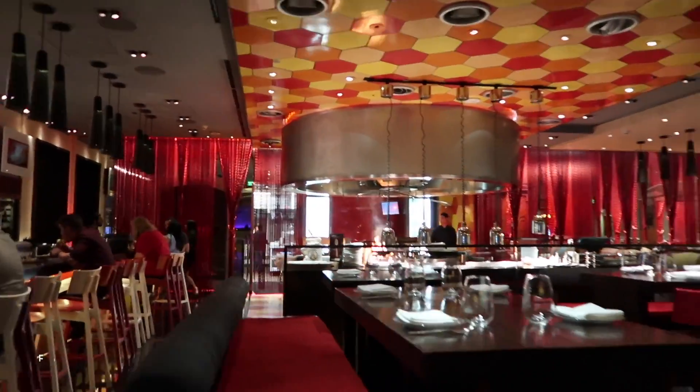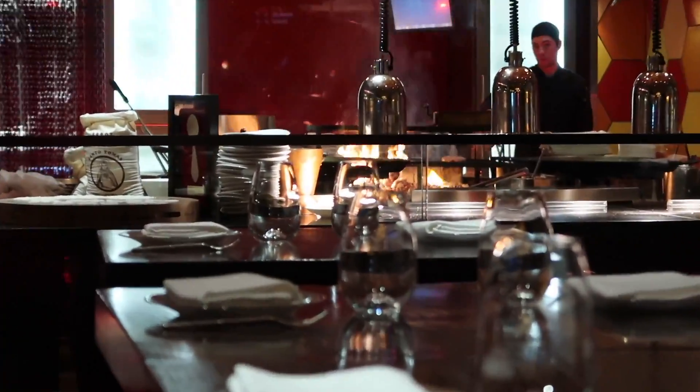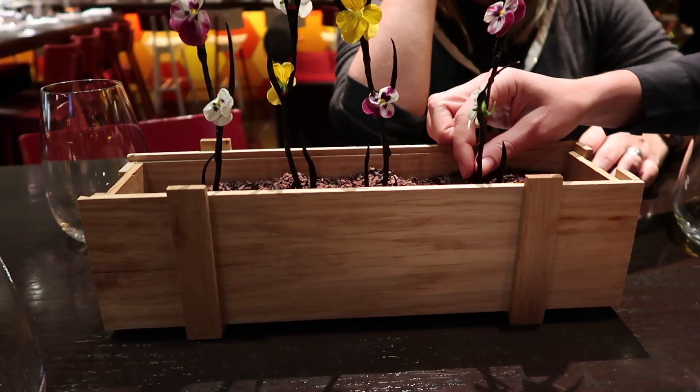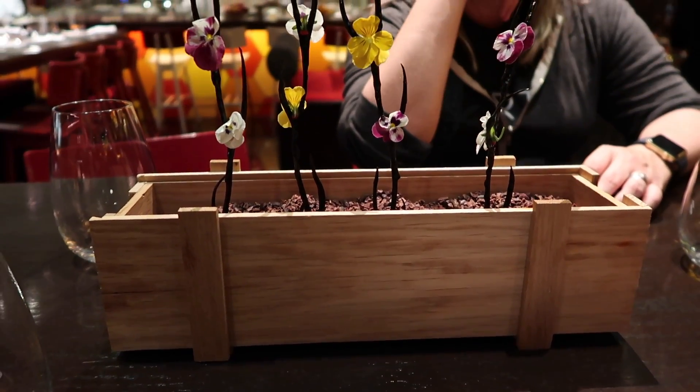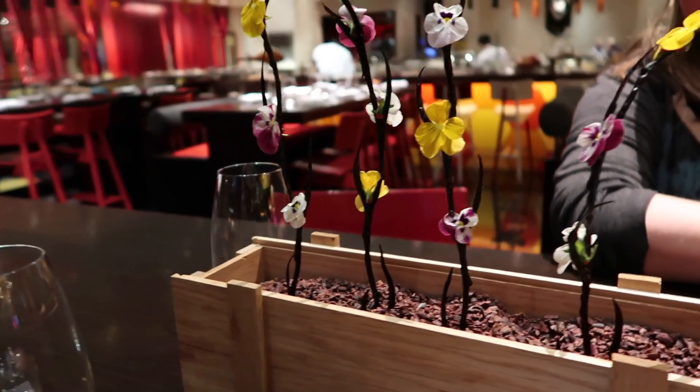Wow, look at that fire! The first bite is Animal Violas with a keo pepper. Pick it up, spray it at the base over there, and pull it out of the coconut so you can just snap it. Incredible.